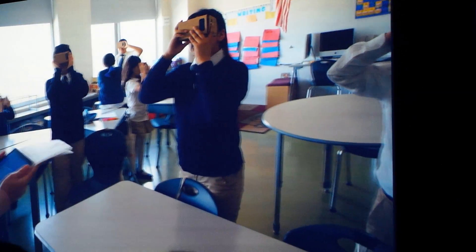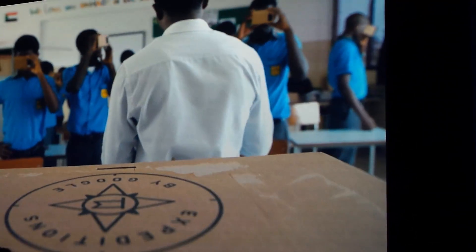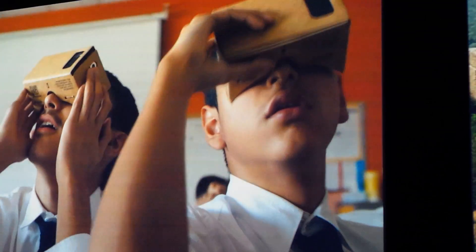Students react with excitement: 'I see a star! Whoa!' It allowed us to go somewhere we wouldn't normally be able to go. Are we in China? Yes — this is the Great Wall of China.